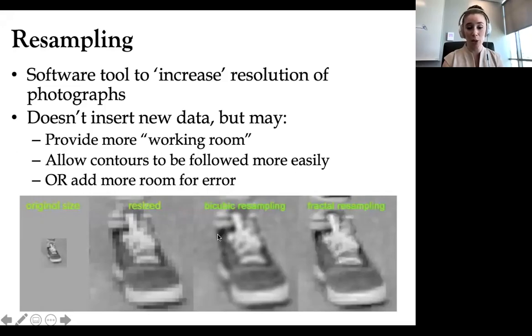Resampling doesn't introduce new information — it can only average the grayscale values already present from the whitest whites to the darkest blacks. We thought it might provide more working room. If you tried to build a model of a shoe out of big Legos you'd get the essence of a shoe but not really. With tinier Legos and more resolution, you can have a more accurate representation of that surface. We also thought it might allow contours of brain regions to be followed more easily. On the flip side, adding more voxels and artificially increasing resolution could add more room for human error, but nobody had formally studied this in a three-dimensional context.